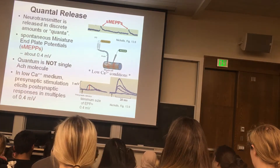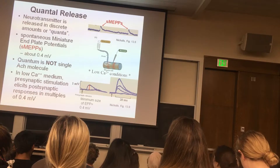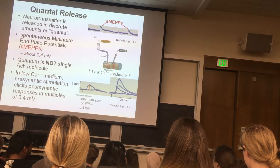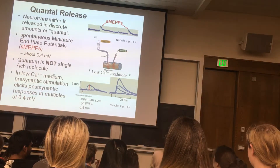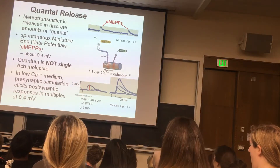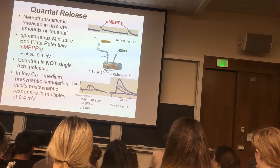A student asks if responses can be in between — generally not; it's usually some multiple of 0.4. Further experiments showed that this small depolarization is not due to a single acetylcholine molecule. We know today that two molecules interacting with the two alpha subunits of a single postsynaptic receptor evoke a very small inward current amounting to a depolarization in the microvolt range, not millivolts. These end-plate potentials are more or less invariant in size — usually the same magnitude.